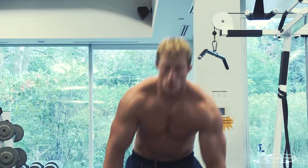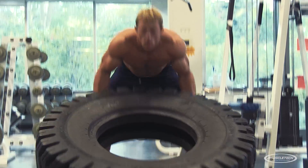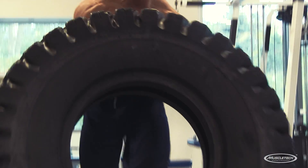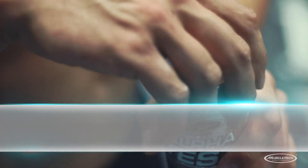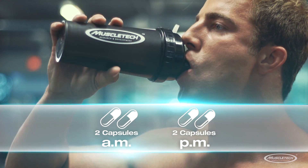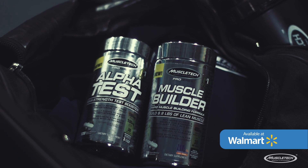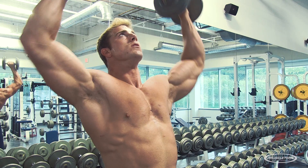AlphaTest is a truly complete testosterone boosting formula that delivers results based on science — that's what makes it stand out from the competition. Just take two capsules in the morning and in the evening, and stack this powerful test booster with an advanced muscle building formula like Pro Series Muscle Builder to really amplify your results.